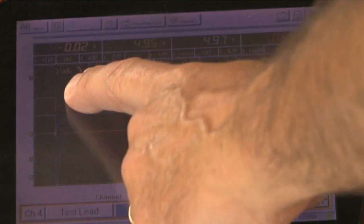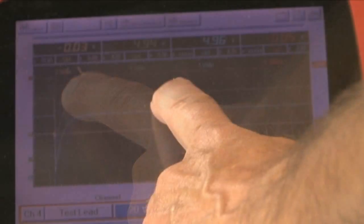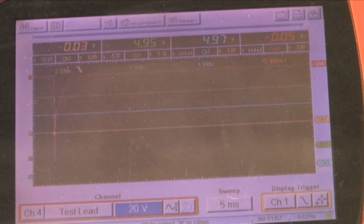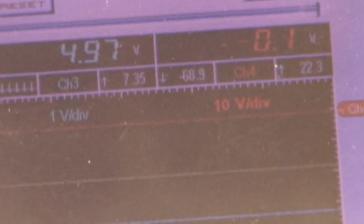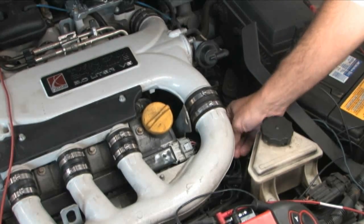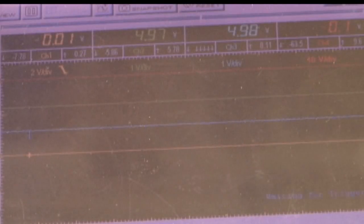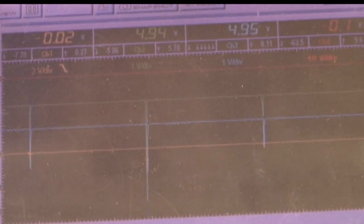Next, we connected the lab scope to a few ground locations. The red trace is pin 5 of the ALDL, the green trace is connected to the mass air flow sensor ground, and the blue trace is connected to the digital EGR ground. Look at the voltage spikes on these lines. We also show a max spike of 68 volts while wiggling the primary wires going to the 2-4-6 coil cassette. The traces would momentarily flatten out.